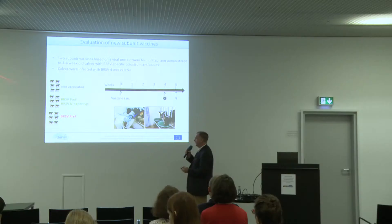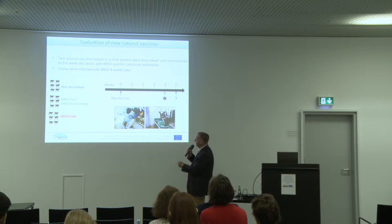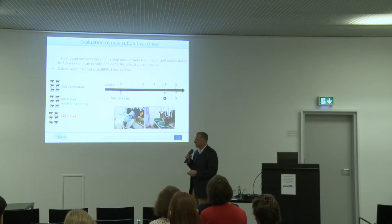To test this, we mixed these two proteins with adjuvant ISA 61, which is classical in cattle, and had a control group. It was a group of six animals having maternal antibodies — the field situation. We waited four weeks and then challenged the animals. We have a very strong challenge where we nebulize virus and the animals develop quite strong clinical signs. We monitored them for one week and then performed necropsy.